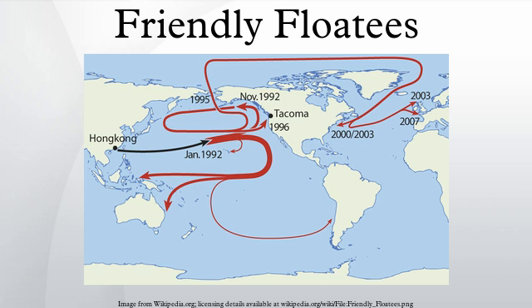See also: Drifter, Great Pacific Garbage Patch, Marine Debris, Message in a Bottle.